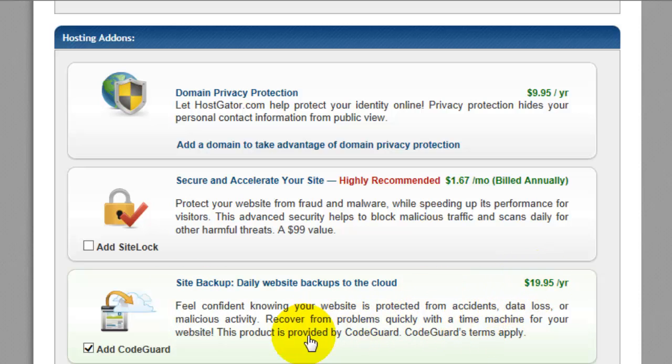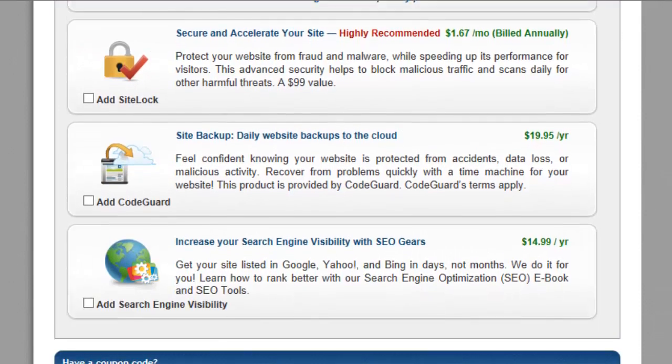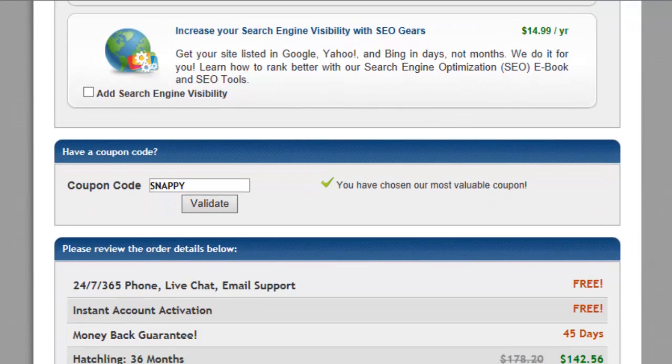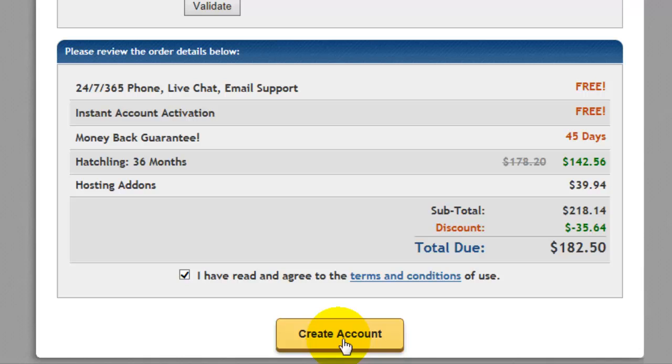Most hosting companies are going to offer to help you with SEO. Honestly, for fifteen dollars a year, you're not really going to get anything — they might submit your website to a couple of search engines, but that's not going to get you ranked. It's more likely just going to put money in their pocket. If you have a coupon code, you can use it, and you'll get a breakdown of your cost and hosting duration.